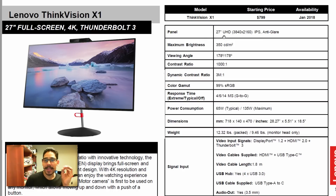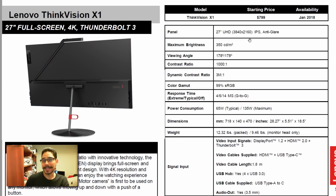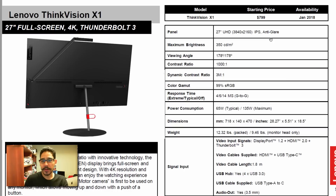It is a beautiful 27-inch Ultra HD monitor with a resolution of 3840 by 2160, IPS display with anti-glare. I love monitors with anti-glare.